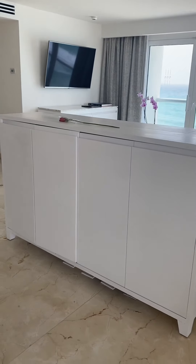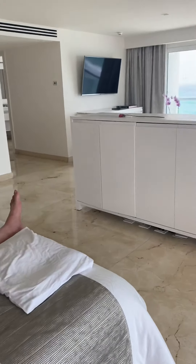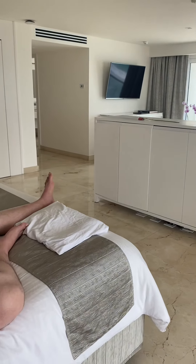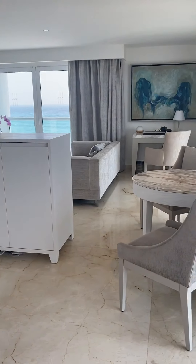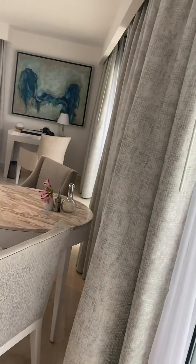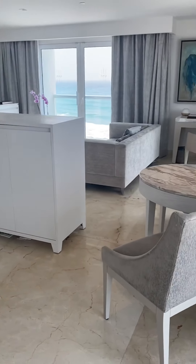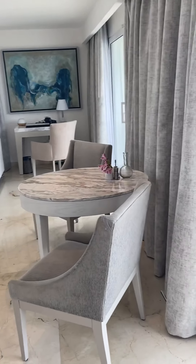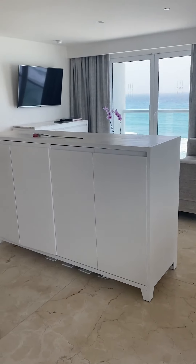This dresser has a TV that raises out of it, so you can watch it straight from the bed. This is our beautiful stay at Le Blanc in Cancun — we have five more days.